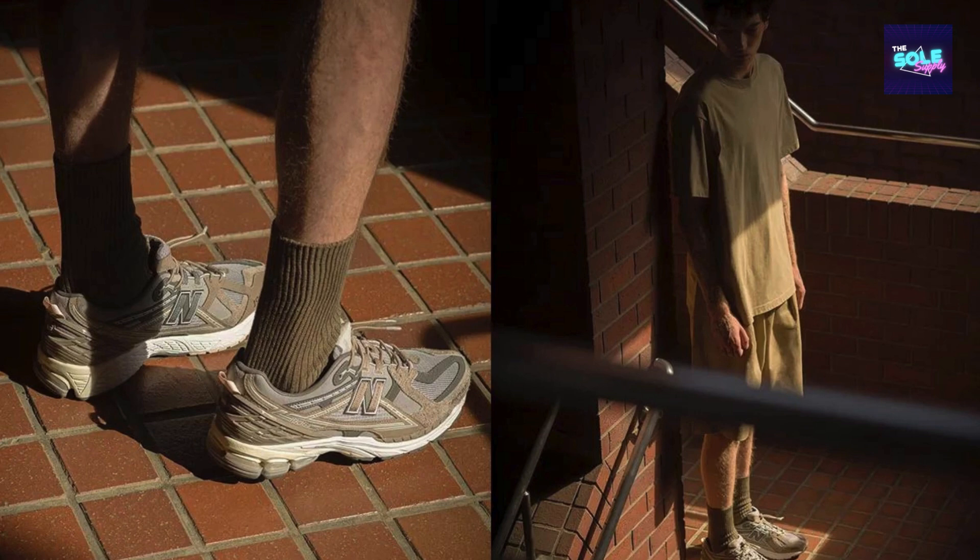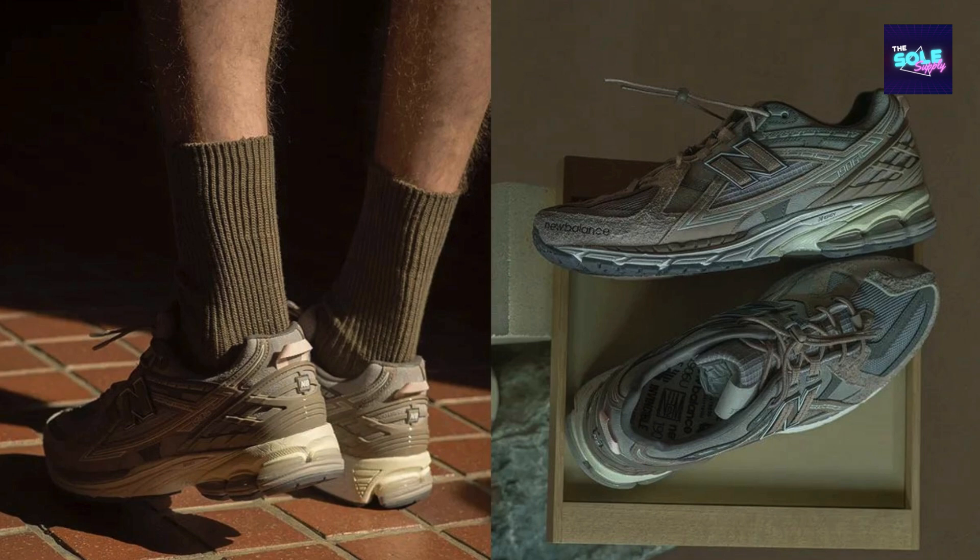The Legacy: This collaboration celebrates the heritage of New Balance, with the shoe's name referencing the brand's founding year. N.Hollywood, known for its fashion-forward take on menswear, injects a touch of contemporary style. Invincible, a renowned sneaker boutique, adds a touch of exclusivity to the mix.